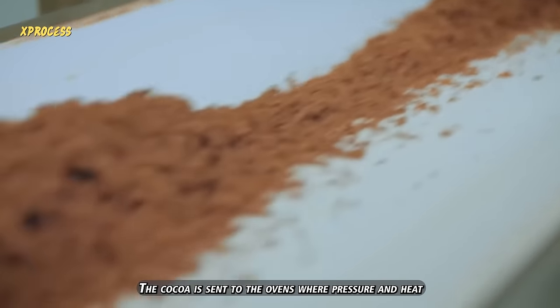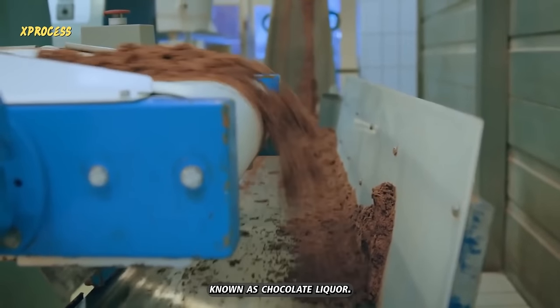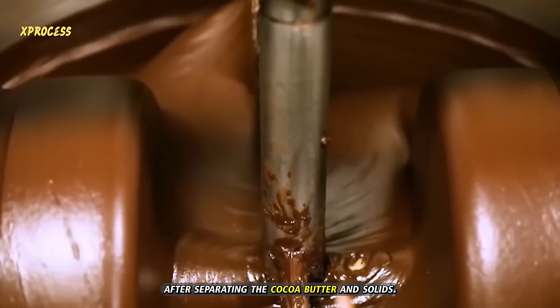The cocoa is sent to the ovens, where pressure and heat will release the chocolate treasure, known as chocolate liquor. This chocolate liquor contains cocoa butter. After separating the cocoa butter and solids, the latter will be collected as cocoa powder that can be purchased in the supermarket.